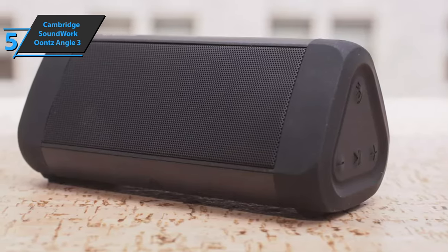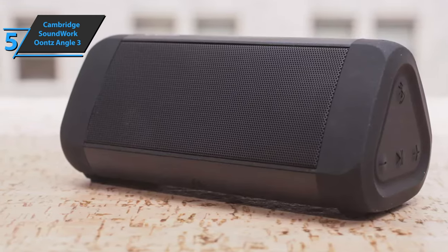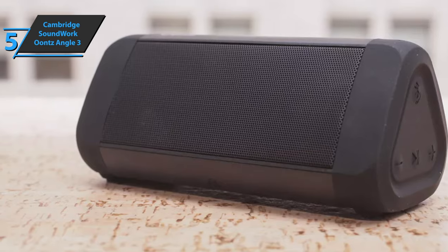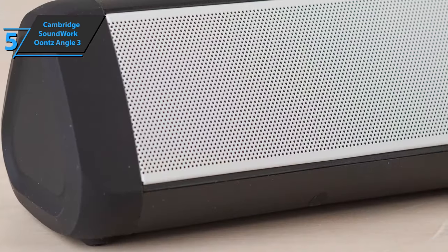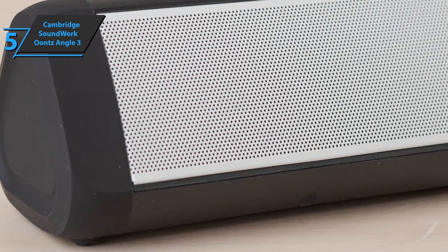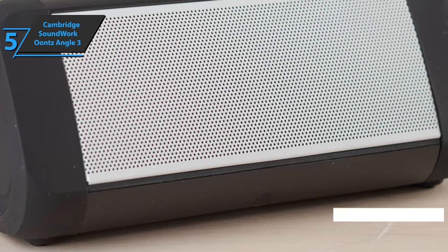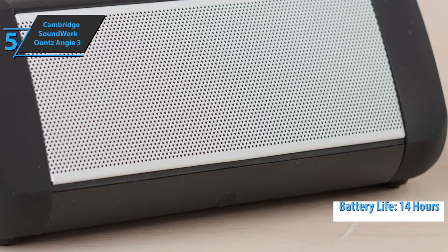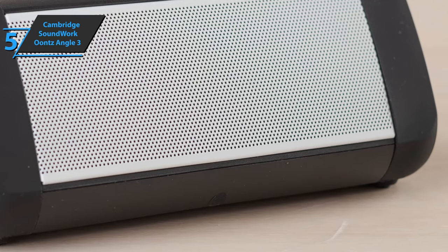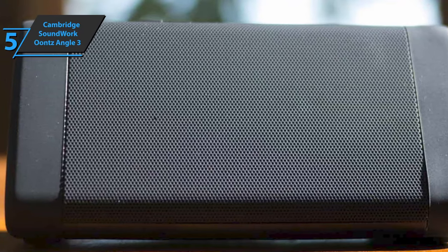The device has an aux-in port for connecting devices that do not have Bluetooth using the standard 3.5mm audio cable. You can use this portable speaker with multiple streaming services such as Amazon Music, Spotify, iTunes, Pandora, and others. The long-lasting battery lasts up to 14 hours and has a capacity of 2500 mAh. You can continue listening to music while the device is charging with an included micro-USB cable.